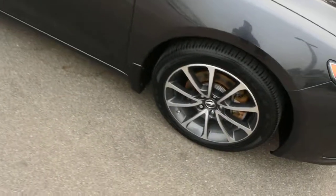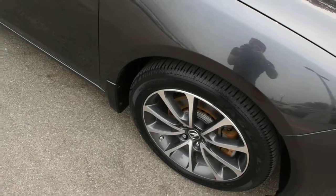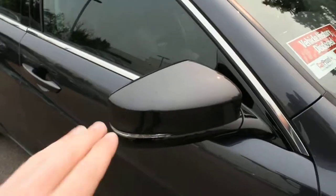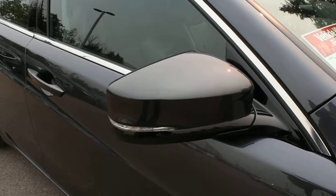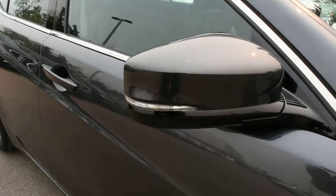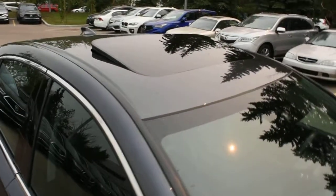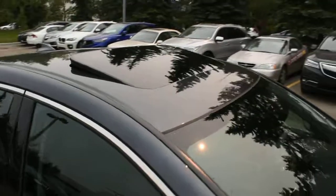Plenty of tread left, probably at 8 to 9 thirty-seconds. The side view mirrors do come heated, power adjustable, power folding, and auto-dimming with your integrated turn signals. Towards the roofline you do have a nice power adjustable sunroof.